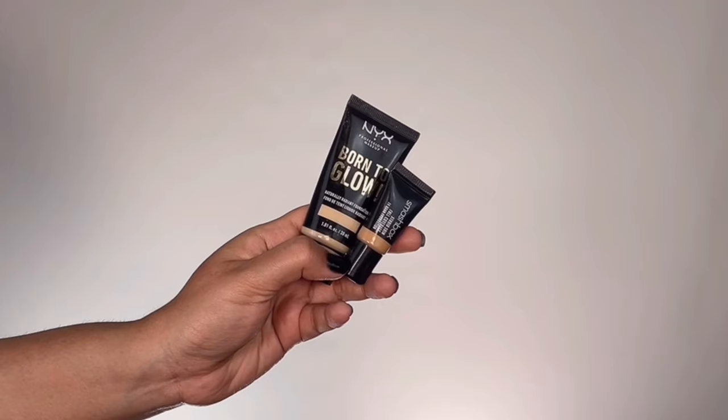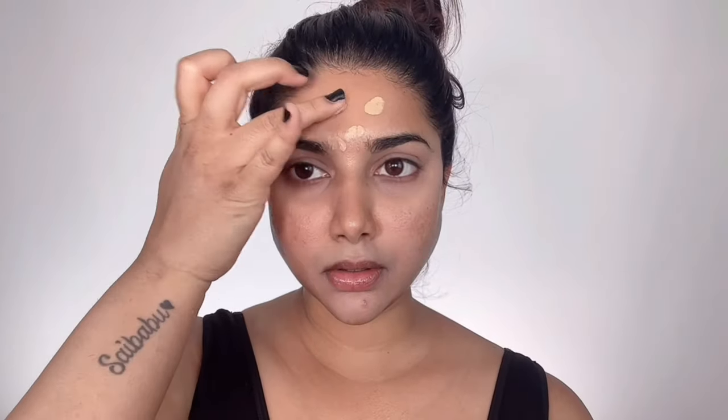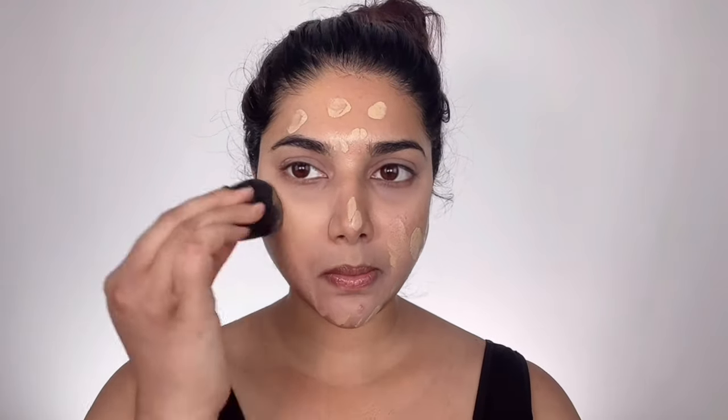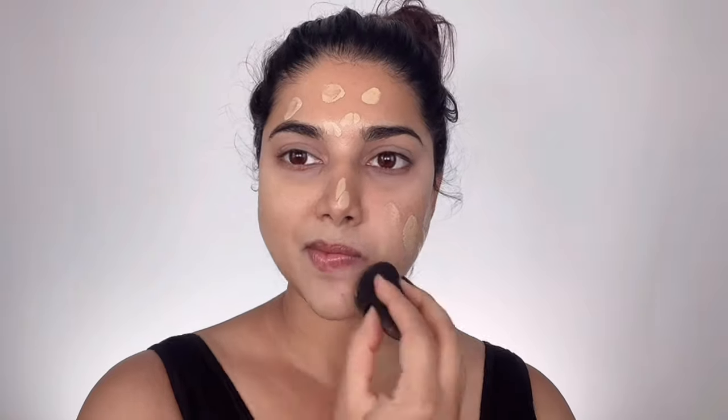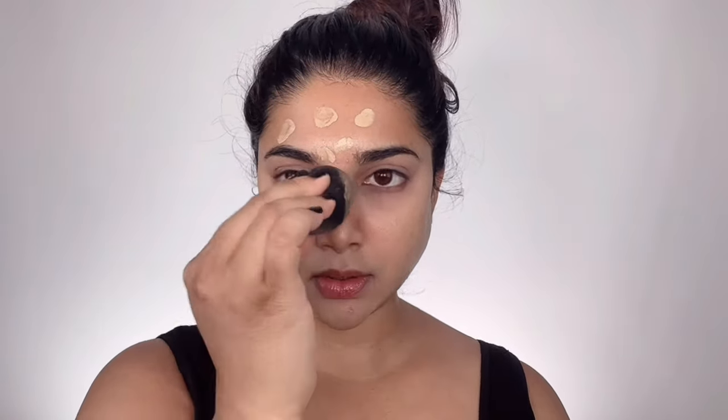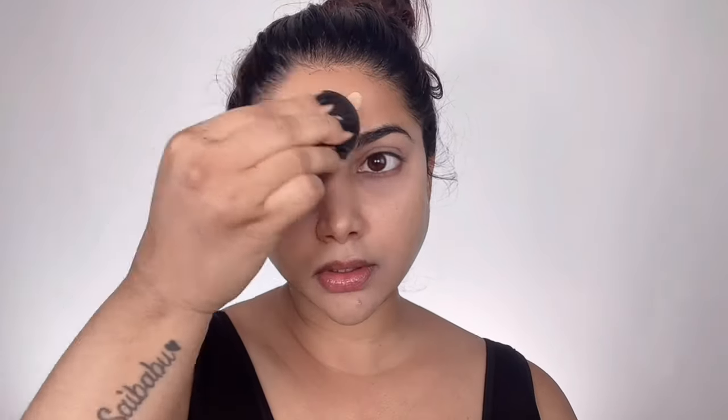Now it's time for foundation. I took NYX Born to Glow Naturally Radiant Foundation mixed with Smashbox full coverage foundation, dotting that all over my face first and then blending everything out seamlessly with a damp beauty blender. Deepika's base looks both matte and glowy, so I'm using these two together to get that full coverage glowy base like hers.